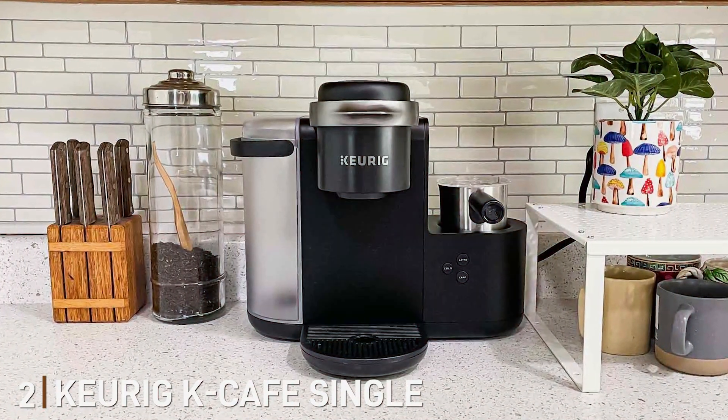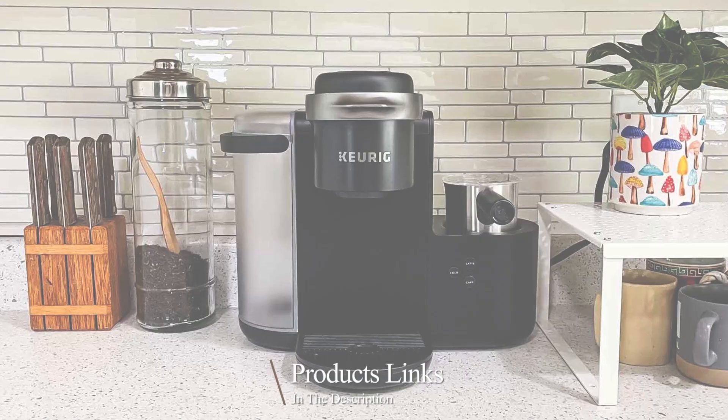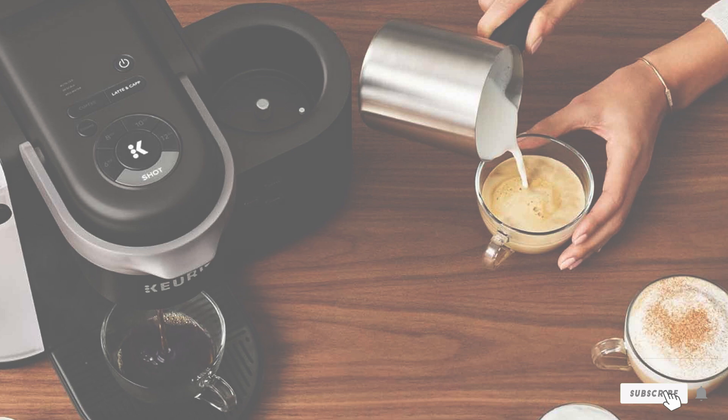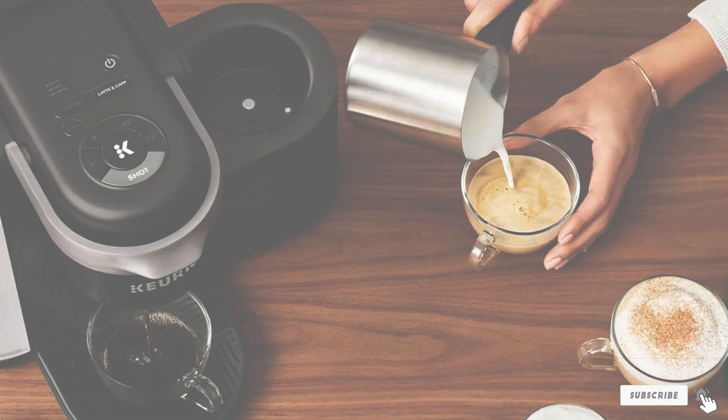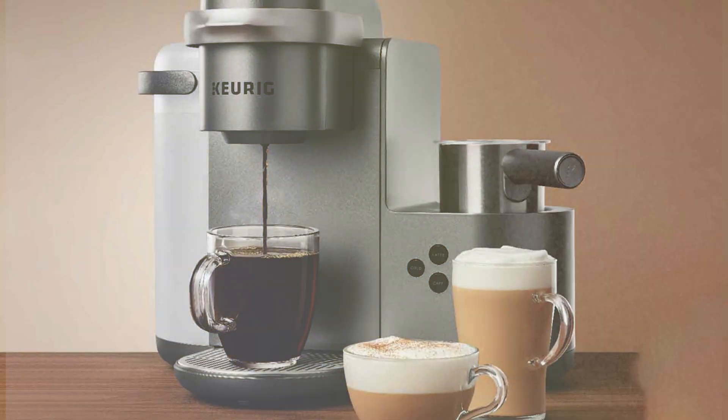Number two: Keurig K Cafe Single Serve K-Cup Coffee, Latte, and Cappuccino Maker — your all-in-one solution for indulging in cafe-style beverages from the comfort of your kitchen. With its sleek and modern design, this machine seamlessly complements any kitchen decor while taking up minimal counter space. Experience unparalleled versatility with the Keurig K Cafe, compatible with K-Cup pods.